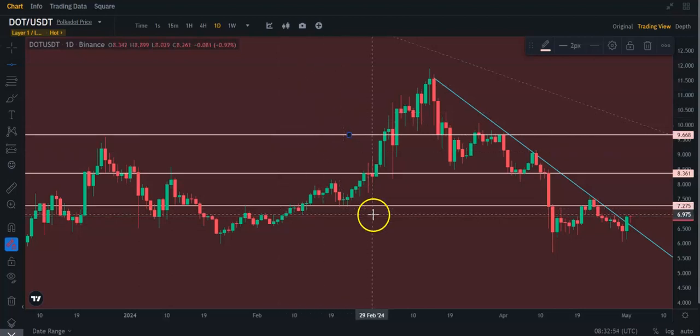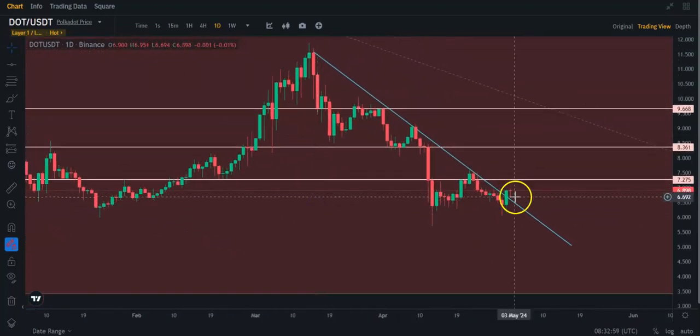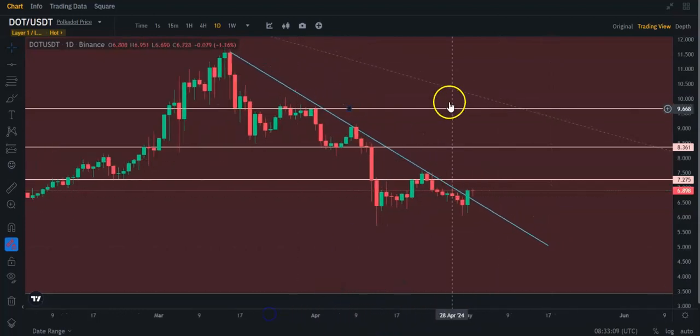I'm not going to mark anything more on this chart. We do have to face the first hurdle first, here at $7.28. But yeah guys, it is kind of breaking out of this trend line, so that's a good thing.